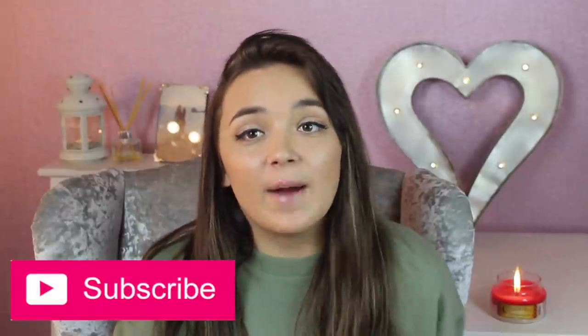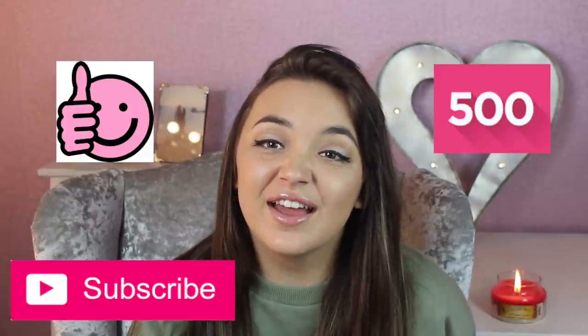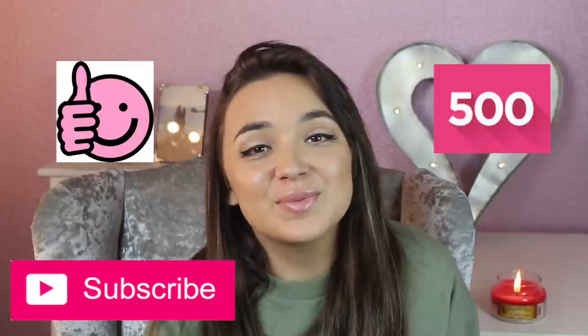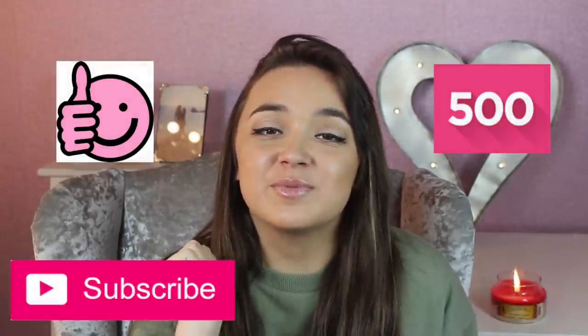Before I get started, if you guys do enjoy this video please don't forget to hit that subscribe button, and please don't forget to hit the thumbs up button — I'd really like to get about 500 likes on this video. Also, if you go onto my YouTube page next to the subscribe button, you'll see a tiny little bell. If you could click that and turn on my YouTube notifications, that'd be great because I don't want you guys missing any more videos.